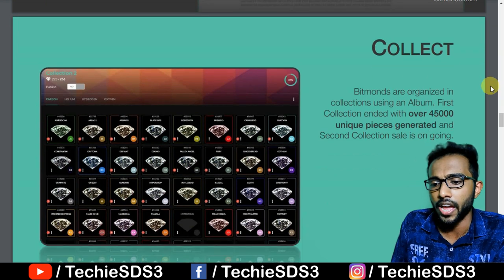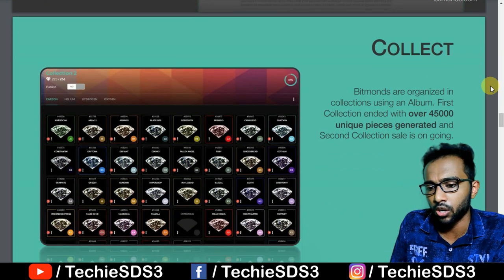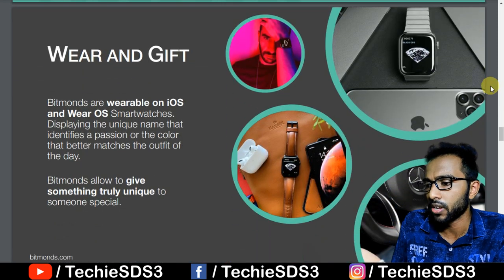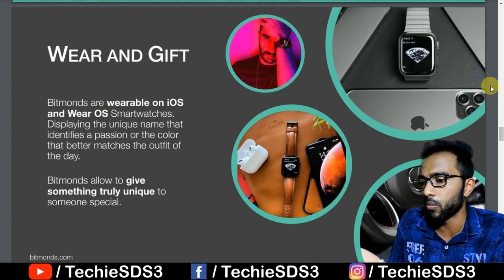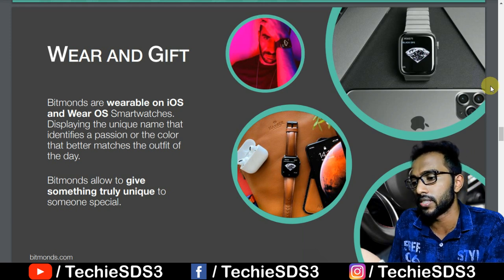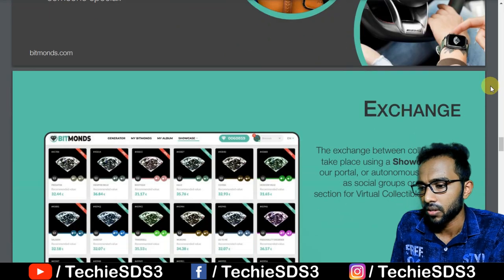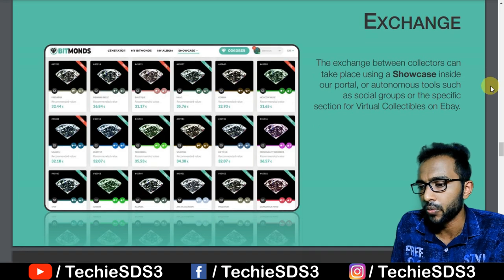Each Bitmonds has its own unique ID number, color scale, crown, hexadecimal contrast, sharpness, and hash code. Every generation of a new Bitmonds or transfer of ownership is recorded on the blockchain and can be verified by each collector. From the exchange section, you can exchange Bitmonds and win prizes like smartwatches and other goodies.